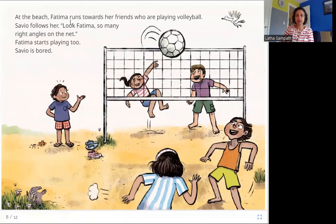At the beach, Fatima runs towards her friends who are playing volleyball. Savio follows her. Look, Fatima — so many right angles on the net! Fatima starts playing too. Here at the beach they are playing volleyball. Look at the crisscross pattern on the net: there are so many lines going straight up and so many lines meeting them going sideways. Each of these intersections is a right angle — there are many right angles. Then Fatima starts playing with her friends and soon Savio gets bored.